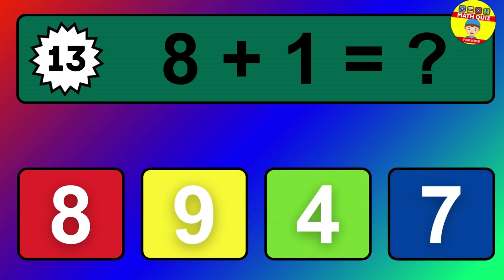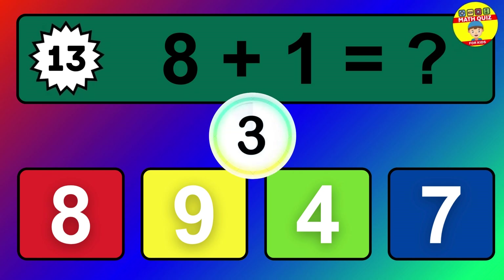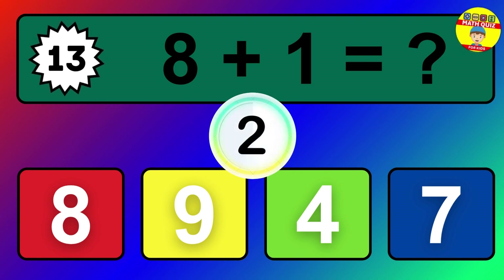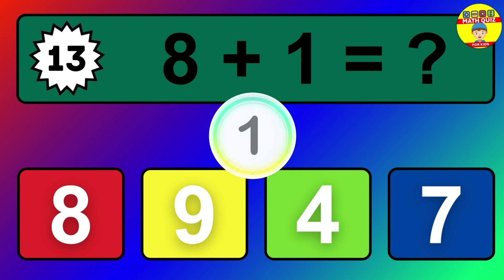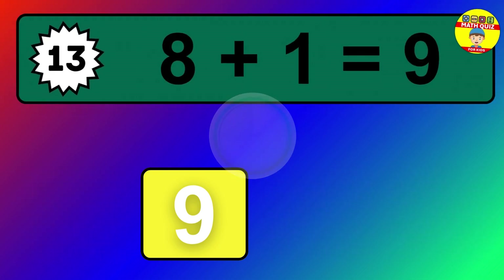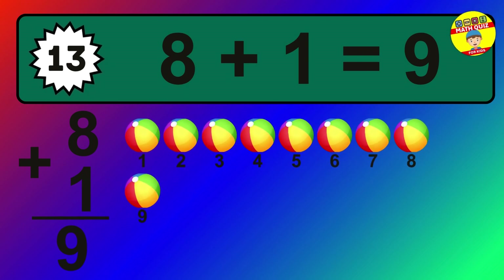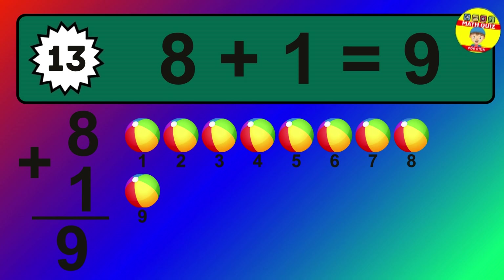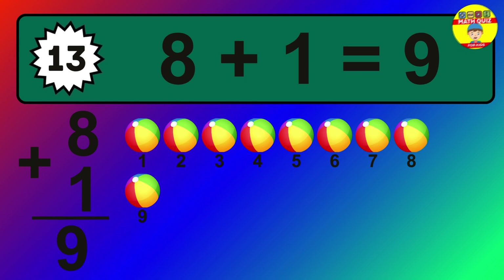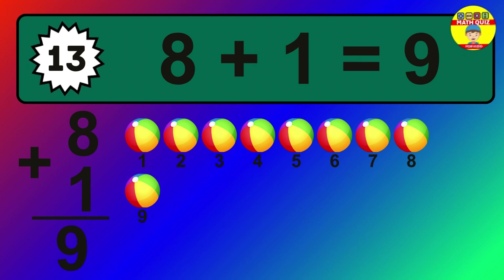Question 13. 8 plus 1 equals what? The answer is 8 plus 1 is 9. Let's count it: 1, 2, 3, 4, 5, 6, 7, 8, 9.